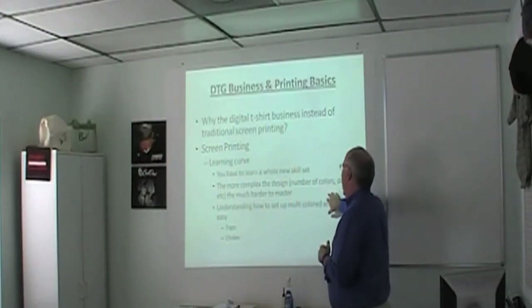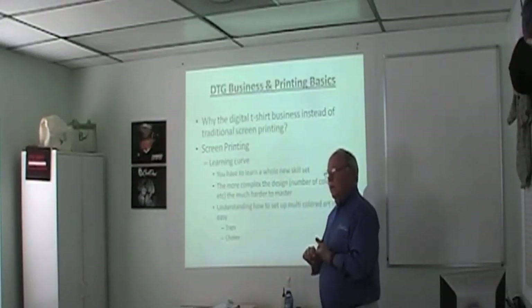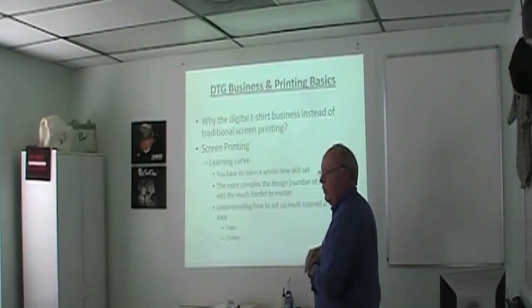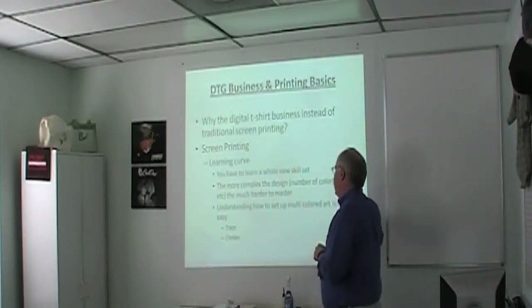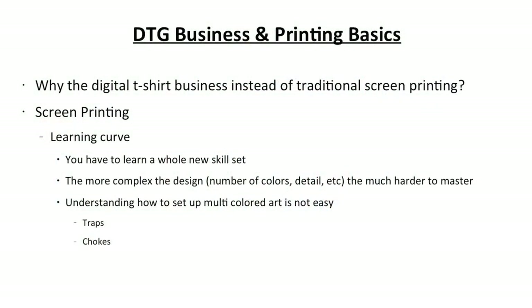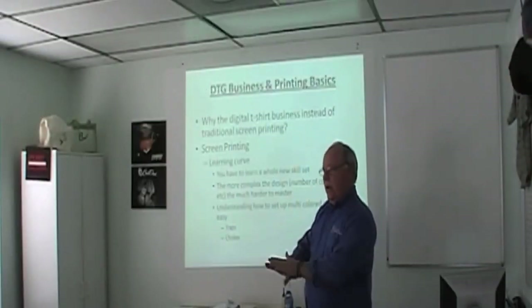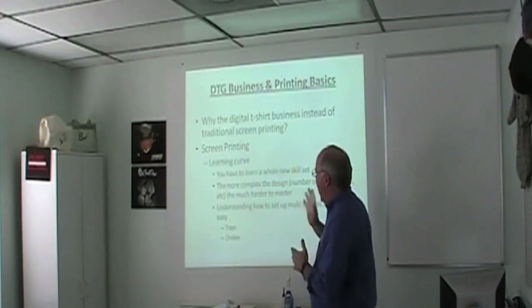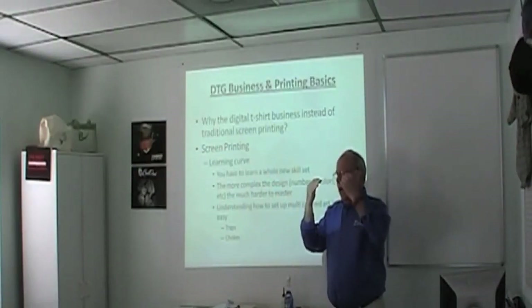The more complex the design — number of colors, fine detail — the harder it is to master screen printing. Simple, small number of colors is easy. But multi-colored art is not easy because a human is pulling a squeegee. If you don't use the same pressure every time, your ink floods more onto the shirt. You have to account for that through traps and chokes — overlapping ink slightly — otherwise you get gaps. It's a lot of work for someone new to this.